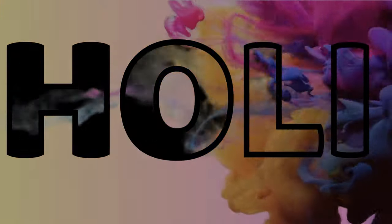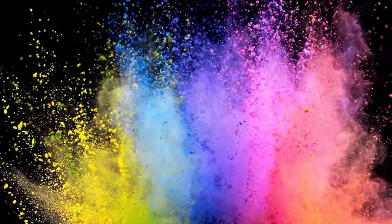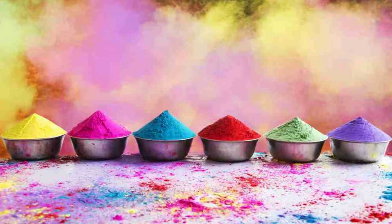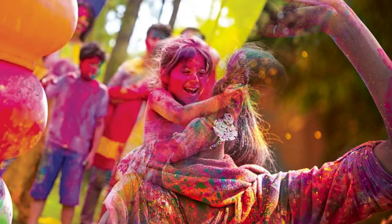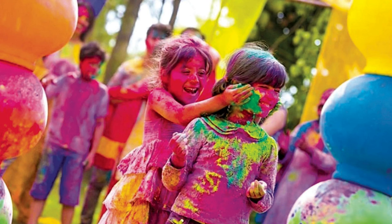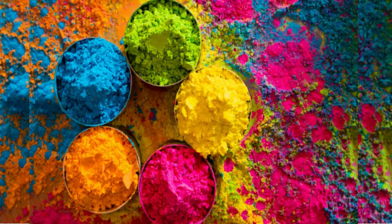Holi, also called the festival of colors, is a popular Hindu festival celebrated in India. It's a vibrant celebration known for its throws of colored powder and water, symbolizing spring, love, and the triumph of good over evil. There is rampant use of artificial colors in Holi.